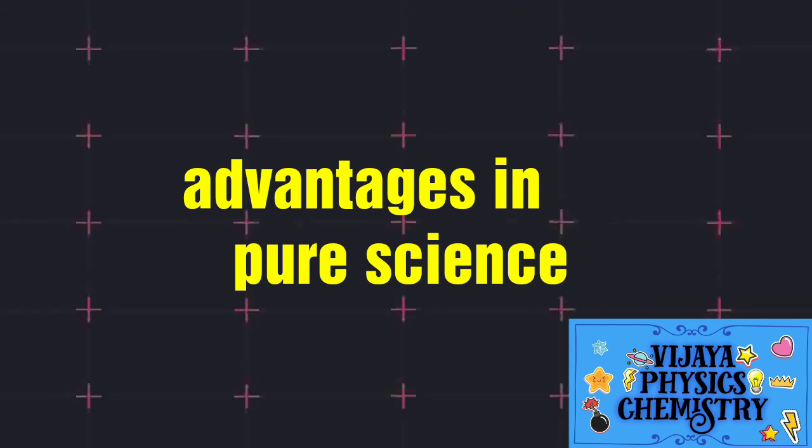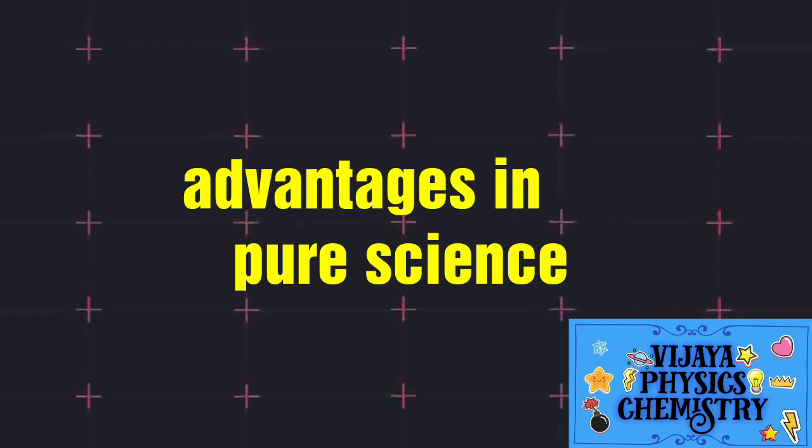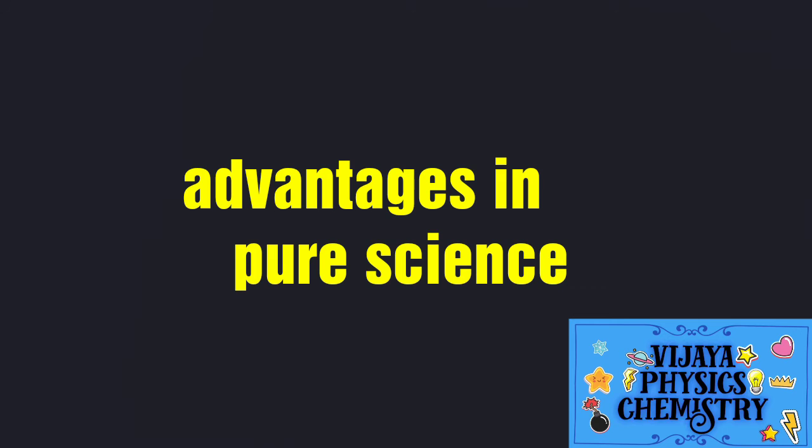If you have a record note, you have 4 records. You can use the record note for the max exam. Practicals are easy to score in.